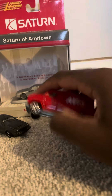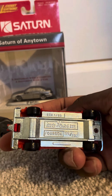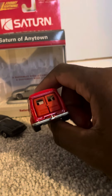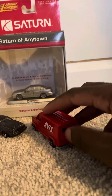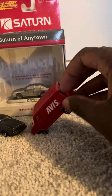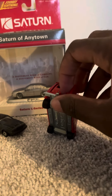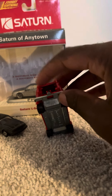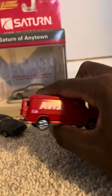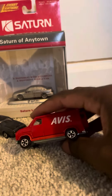Then here, this is the Ford van from Majorette in red, with the Avis branding on it. This van was made to resemble a Ford Econoline or a Ford E350. As you can see, the door is open — pretty decent looking.